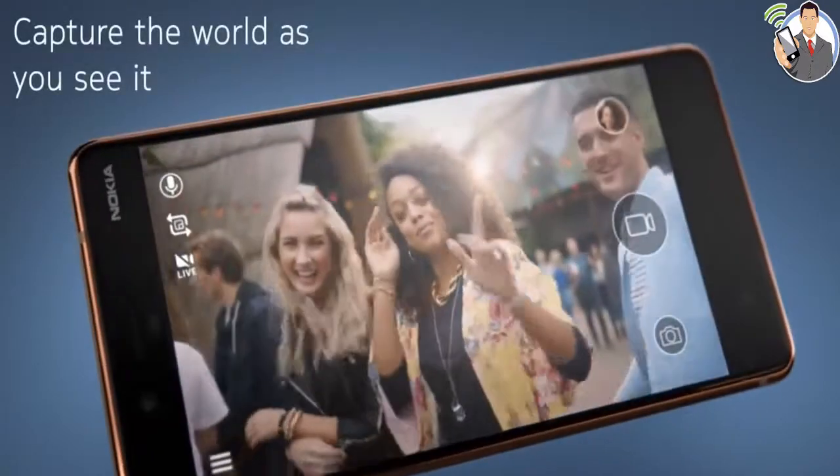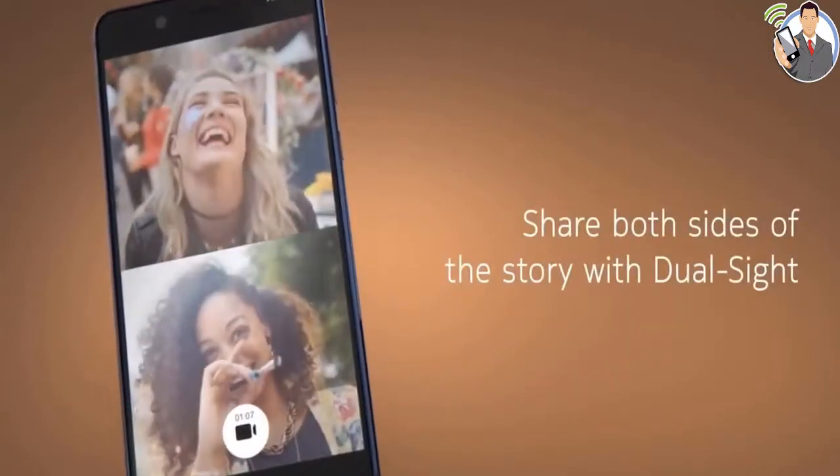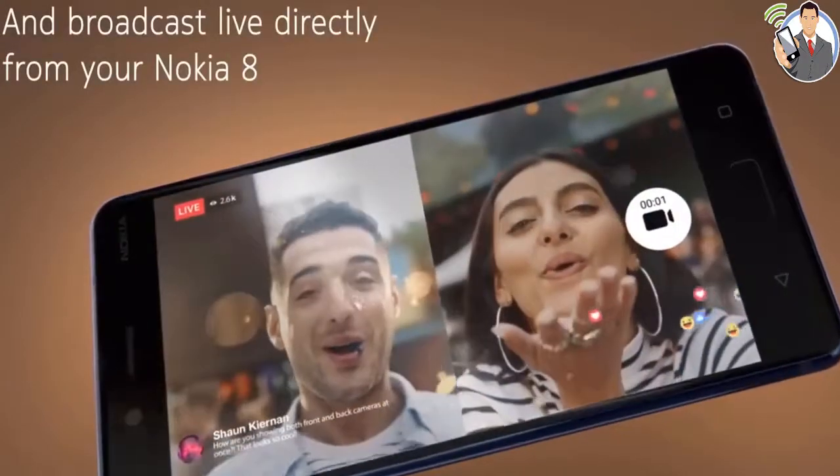The cameras are good too, coming as a product of a collaboration between Nokia and Zeiss. A good screen is another Nokia hallmark, and while this one is not an AMOLED, it's about as close as an LCD can get.